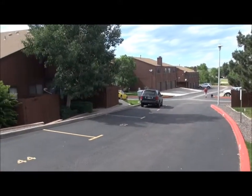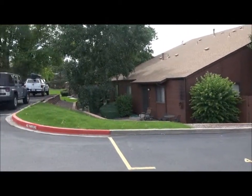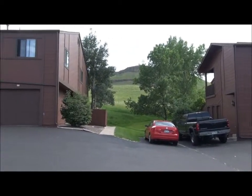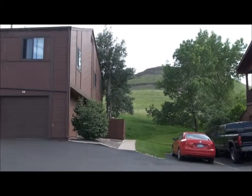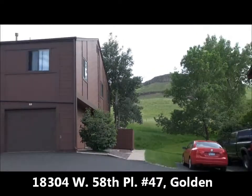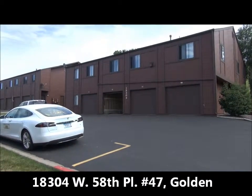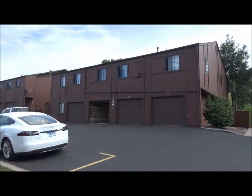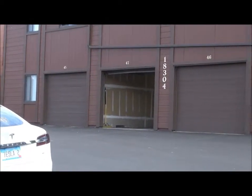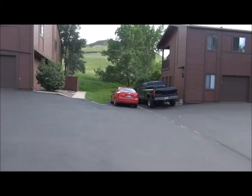This is Jim Smith of Golden Real Estate. I'm standing in the subdivision known as Table Mountain Heights. It's a collection of fourplexes backing to North Table Mountain. There you see the cliffs of North Table Mountain up there. The unit I'm showing you today is unit number 47 in this fourplex here. That's its one-car garage that's attached. There's also a reserved parking space and two guest parking spaces there and two more over here.